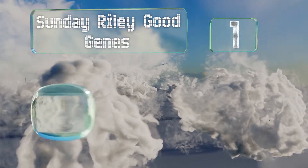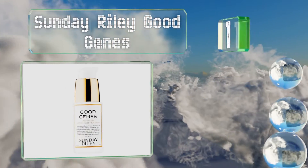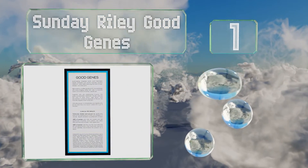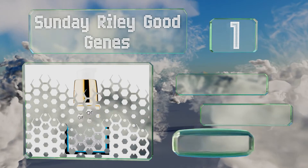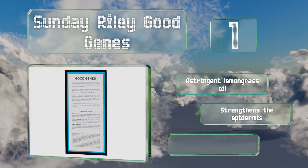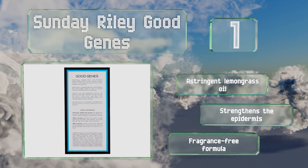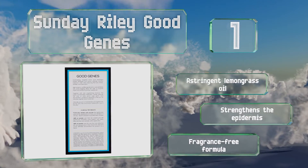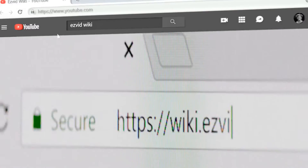Taking the top spot on our list, Sunday Riley Good Genes almost instantly plumps the skin, which can reduce the appearance of fine lines and wrinkles. The addition of lactic acid helps to remove stubborn dead cells, letting new ones shine through, while the prickly pear can provide UV protection. It includes astringent lemongrass oil, strengthens the epidermis, and it's a fragrance-free formula.